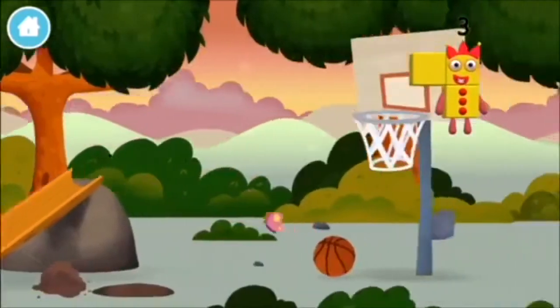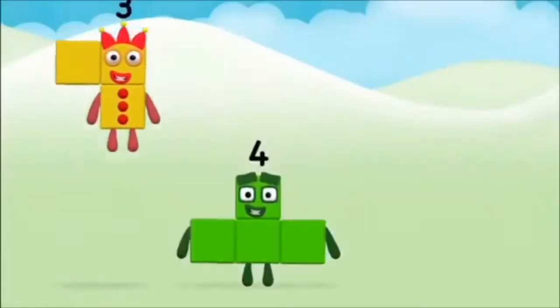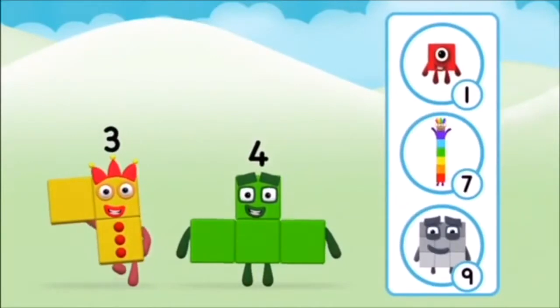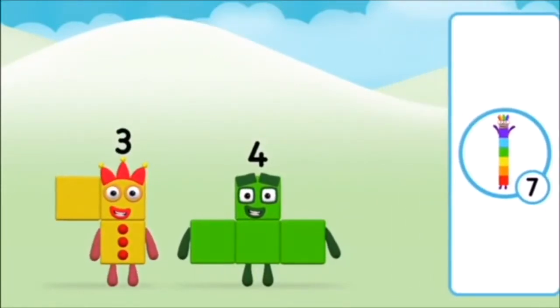Congratulations! You made number block 9! You made a new number block! You found another one!